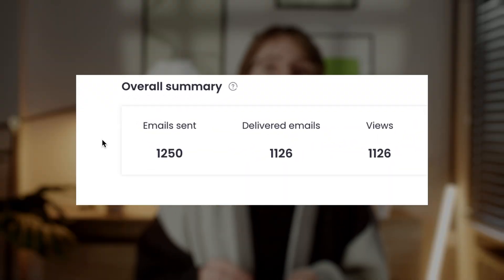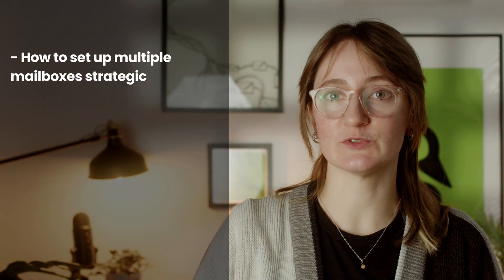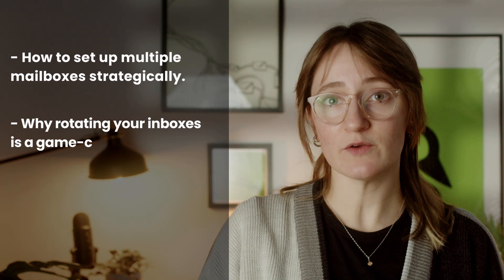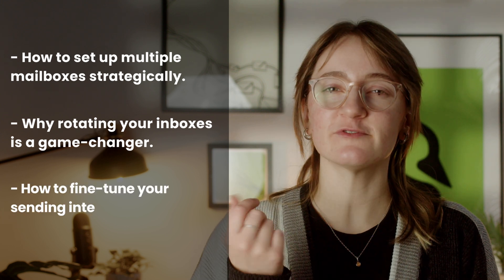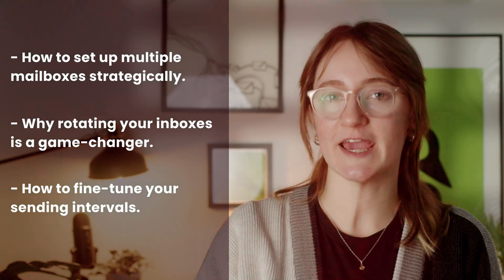Imagine this: 1000 emails sent daily with 90% landing in your prospect's inbox. That's not just possible, it's achievable. I'm going to show you how to set up multiple mailboxes strategically, why rotating your inboxes is a game changer, and — something nobody's talking about — how to fine-tune your sending intervals to mimic human behavior.